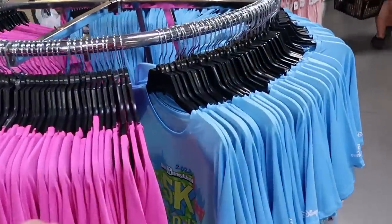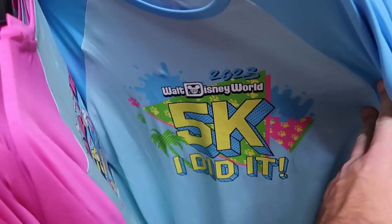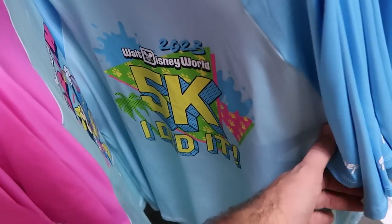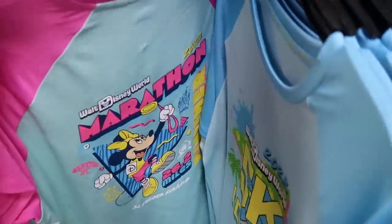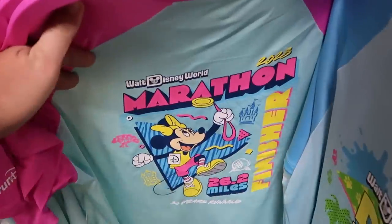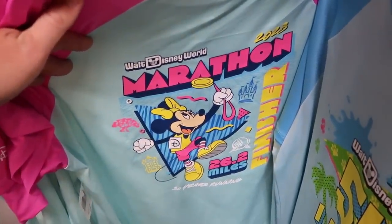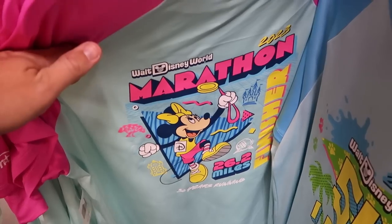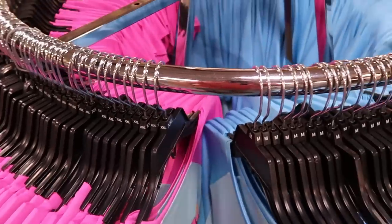On this rack over here is a bunch of other t-shirts. This one here is a t-shirt for the 2023 Walt Disney World 5K — it says 'I did it,' $17.99 from $45. Then check out this pink one with Minnie Mouse — again Walt Disney World Marathon finisher, 26.2 miles, 30 years running, $17.99. They have these in every single size.